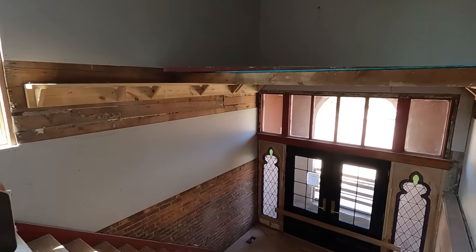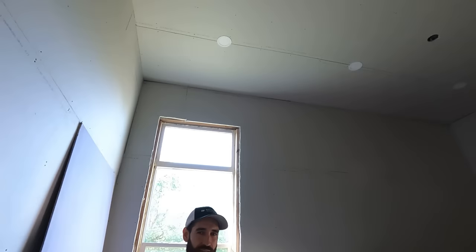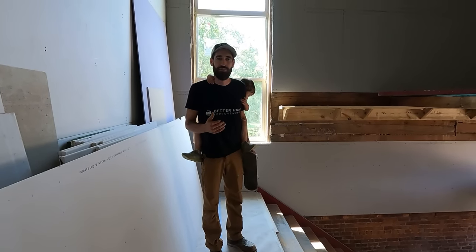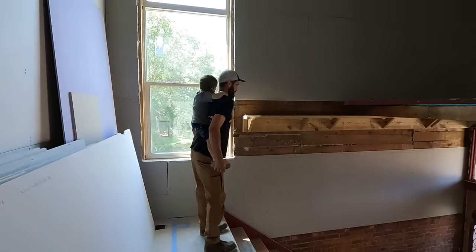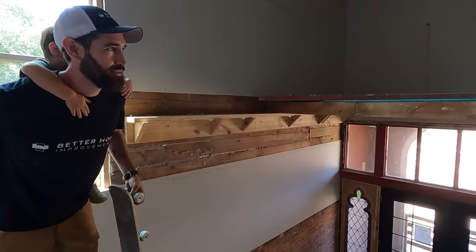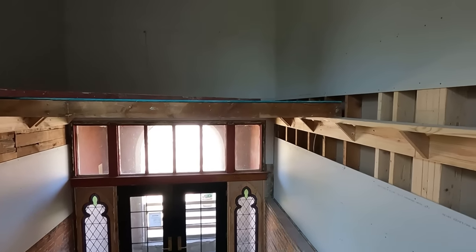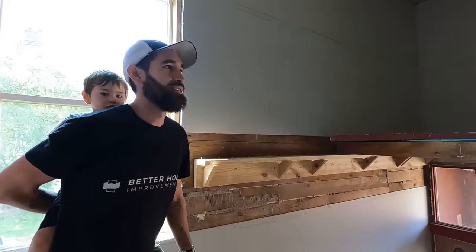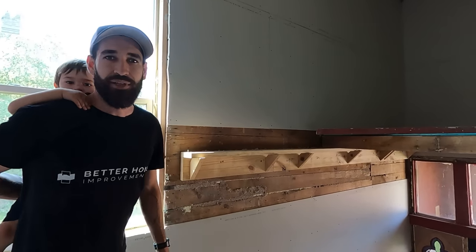Now we are in the entryway — this is going to be the entrance to the event center. We just walked through the doorway that separates the event center, which is for the community, from our private home. These platforms were installed to put up the drywall and light fixtures because it's so high here, and once we get the drywall finished we're going to remove these and it'll just be one big open room.